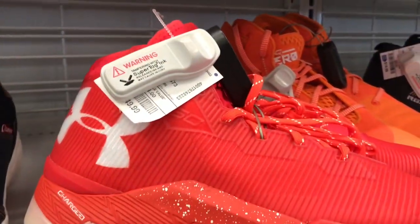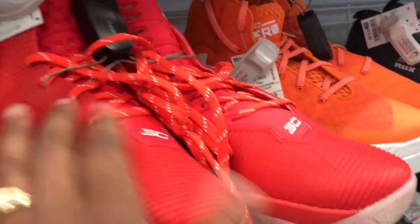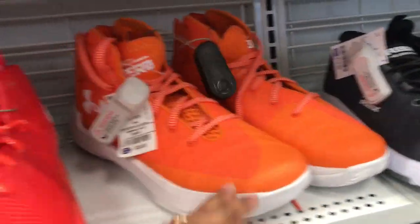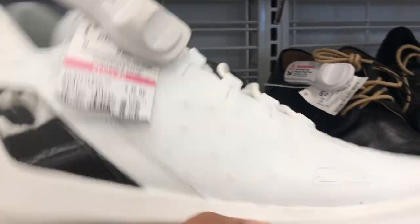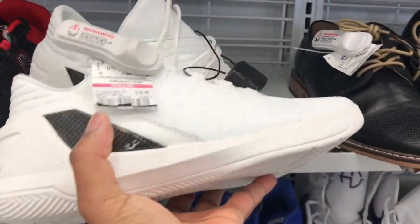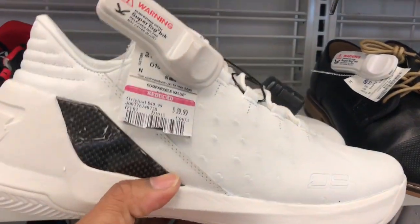Back to the Curries at $49.99. You can see red, orange, and another reddish-orange colorway of the Curries. They got them deep up in Ross. Also got some white on white — kind of like a fake carbon fiber — for $39.99. Some more Curries up in Ross.